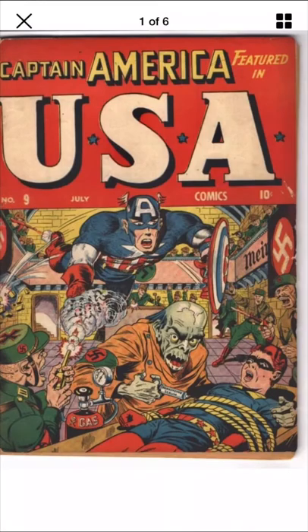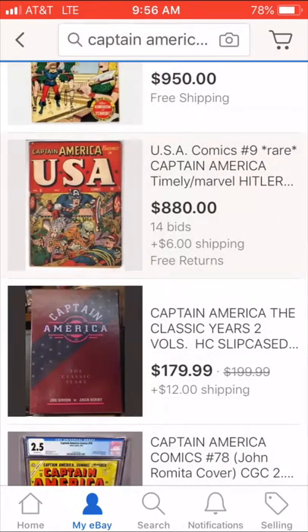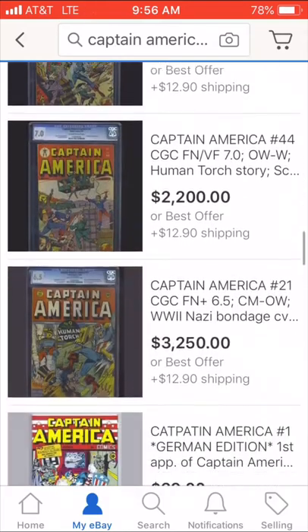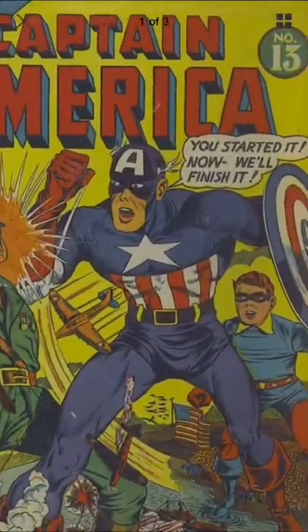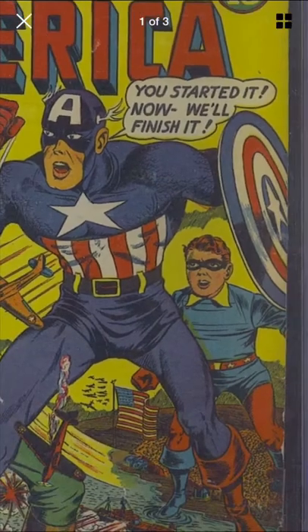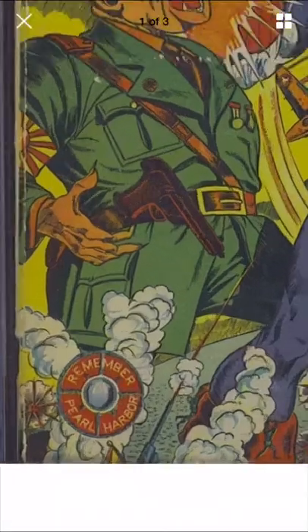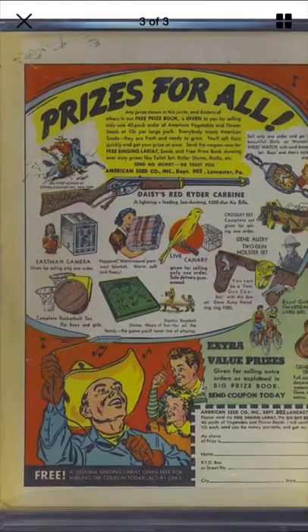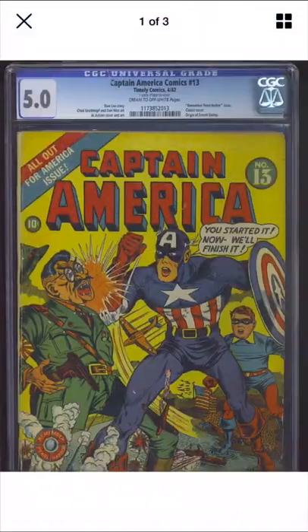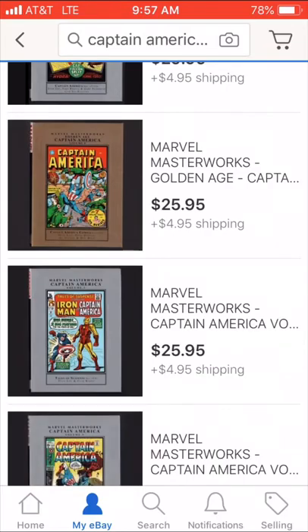Four days ago — this is a great Pearl Harbor one, right after Pearl Harbor. Classic. Giant Cap — 'You Started It' — look at that, massive Cap. 'Remember Pearl Harbor.' It was only like a month before this came out, and you weren't gonna forget. Yeah, it's pretty crazy.